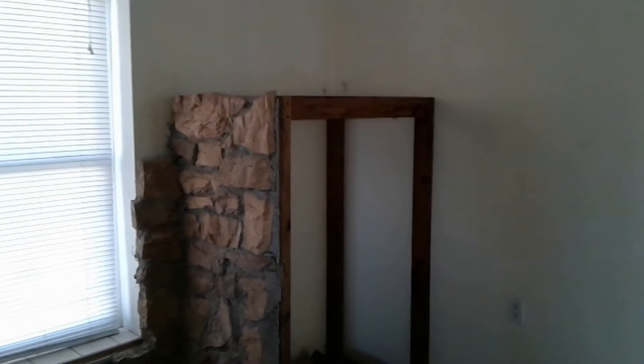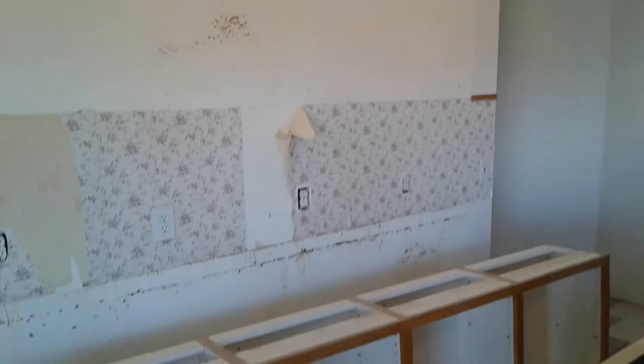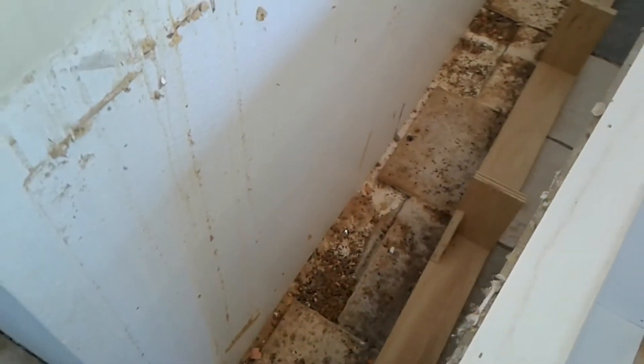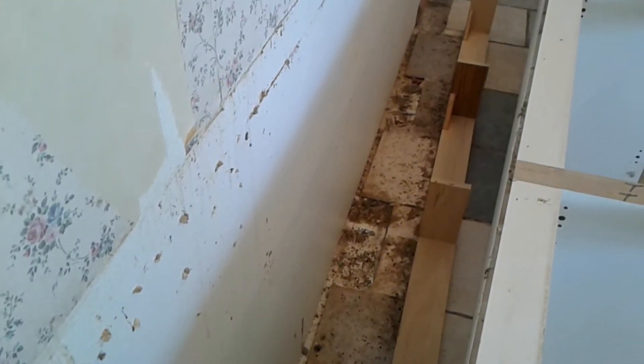That had about a thousand screws — I'm still trying to take screws out of there. I've gotten it down without getting hurt. It looks like the previous owners had no issues with mice.